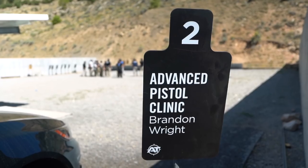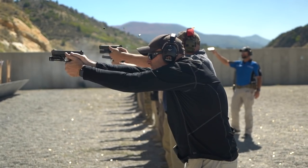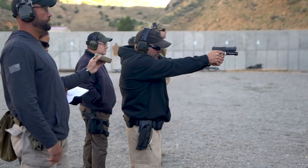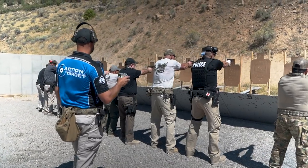The class I'm teaching at LETSI for 2018 is an advanced pistol clinic. We focus on sight pictures, acceptable sight pictures, and trigger pulls. Students can apply them to anything — shooting behind cover, shooting around cars, shooting through windshields, room entry — any type of situation that an officer would be faced with.